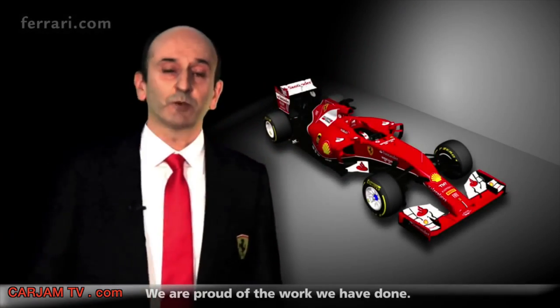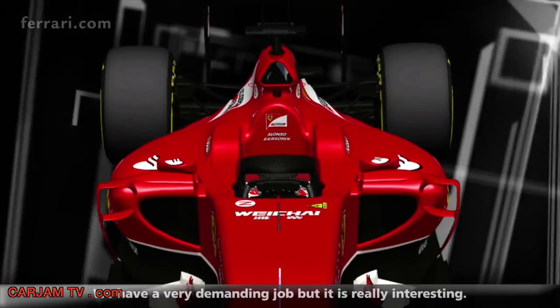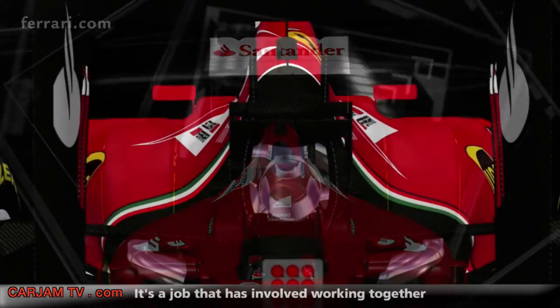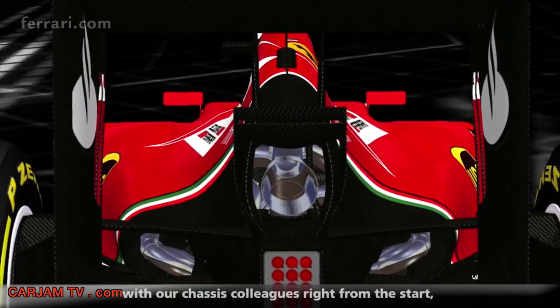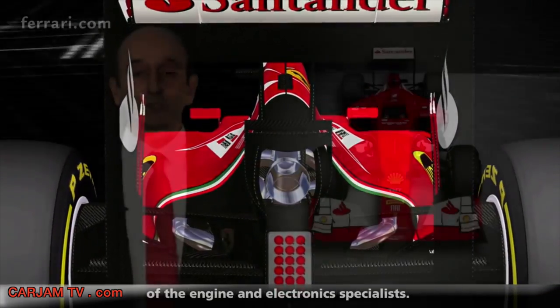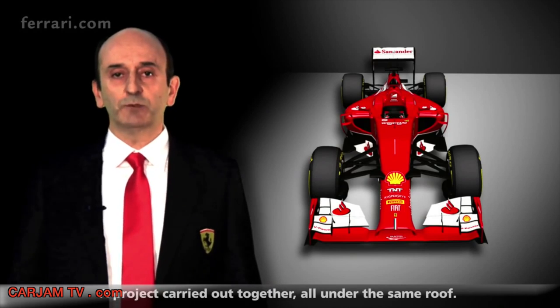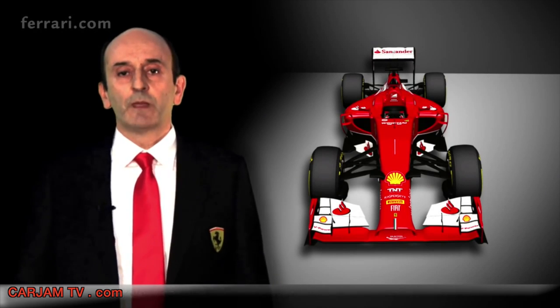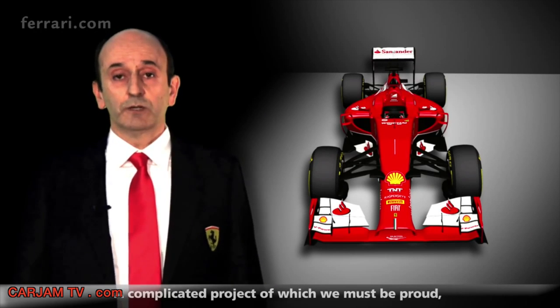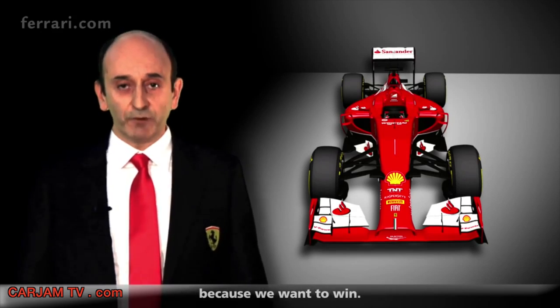We are proud of the work done. It's been very successful work, and really interesting. It's a project that we have achieved working together with our colleagues from the beginning, because this power unit goes beyond the activities of the engine or electronics departments alone. This is a point of strength of Ferrari — a project born together, under the same roof. It's a complex project. We are confident in what we have done, but we still have a lot of work to do, because we want to win.